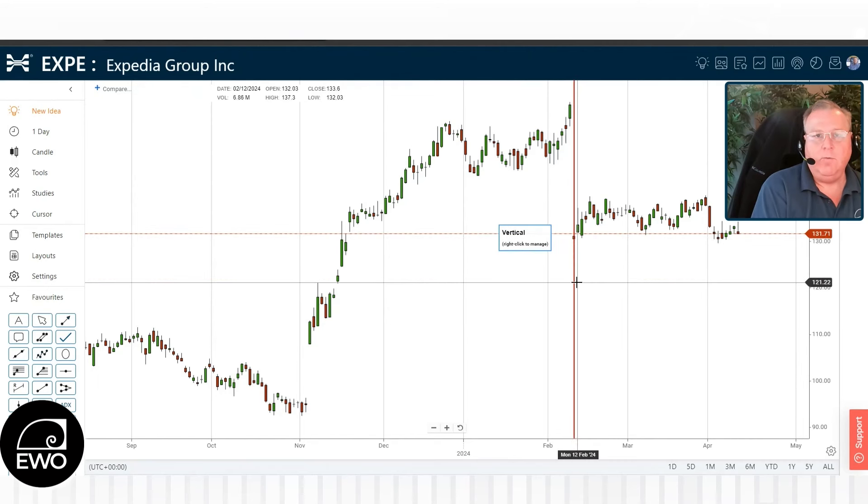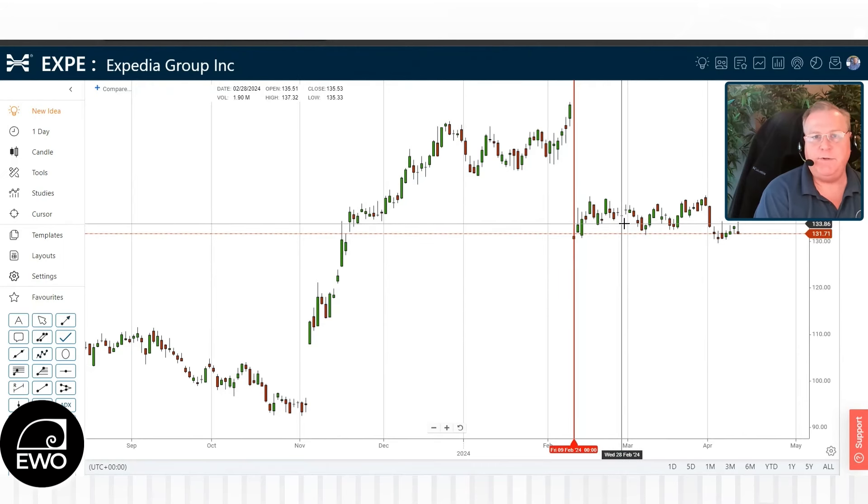And then what did it do? What stocks tend to do is they will then drift sideways. It's almost like getting bonked on the head, getting a little thrown off balance, and you're just going back and forth — not thinking clearly. And that's what the stock is doing. Now, if you identify this early, which we did, we can then do a sideways strategy that takes advantage of this sideways motion.